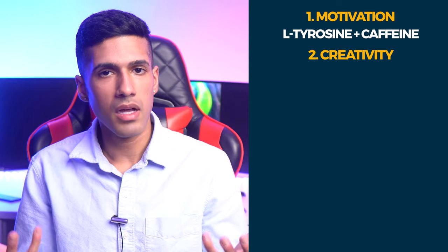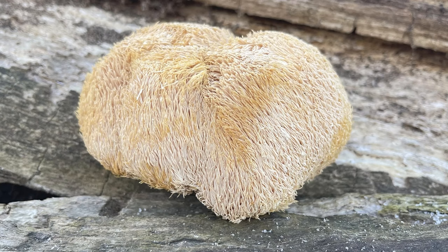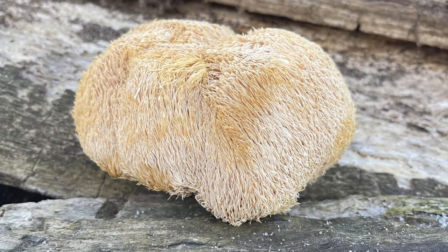The second nootropic stack is for improving creativity, and this is obviously a little different from the first stack. The first stack around motivation may actually blunt creativity, whereas this nootropic stack is comprised of lion's mane mushroom and ashwagandha. Lion's mane mushroom is a very unique, natural nootropic supplement — it's a mushroom.